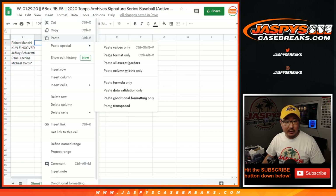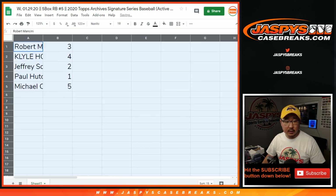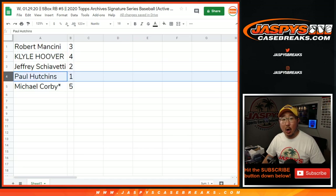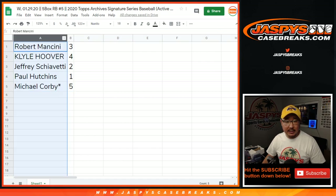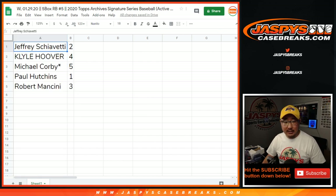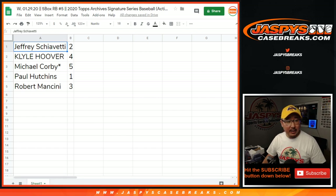We'll do these in alphabetical order as well. Alright, so Robert with three, Kyle with four, Jeff with two, Paul with one, and Michael — Last Spot Mojo — five. Let's order these alphabetically by first name. So Jeff, we're going to start with you and box number two. Let me print out these labels so we can bag them up.